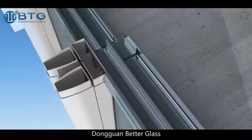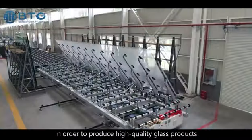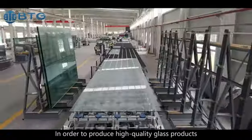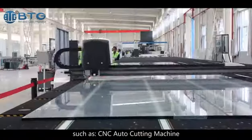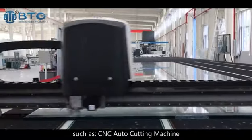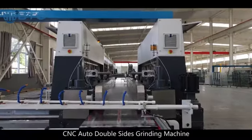Dongguan Better Glass started to export building glass abroad since 2005. In order to produce high-quality glass products, we import a lot of advanced production machines, such as CNC auto-cutting machine and CNC auto-double-sides grinding machine.